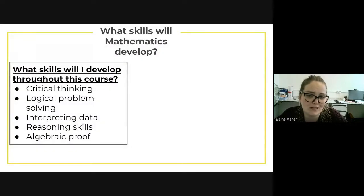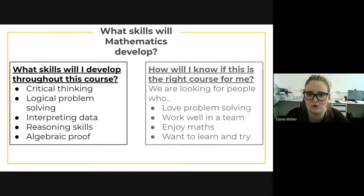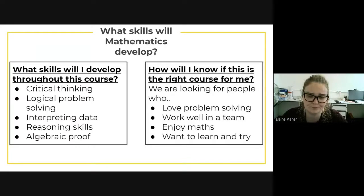So what skills will taking AS, A-level, or further maths develop? You will develop your critical thinking and logical problem solving, interpreting data and reasoning from it, as well as algebraic proof. To know if this is the right course for you, we're looking for people who love problem solving, work well in a team, enjoy maths, and want to learn and try. It's really important that you have a growth mindset and don't give up easily.